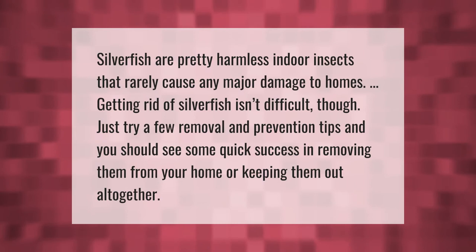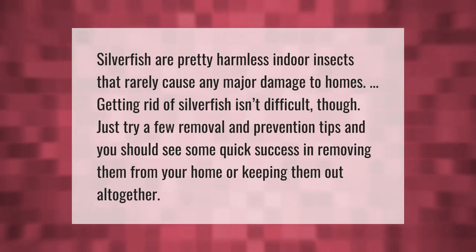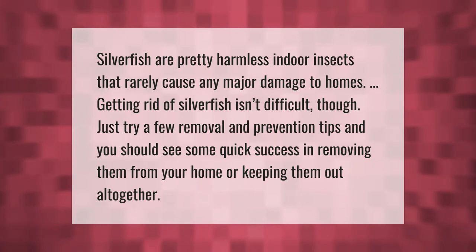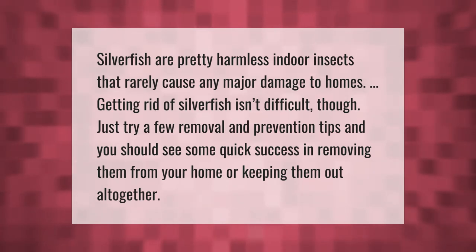Silverfish are pretty harmless indoor insects that rarely cause any major damage to homes. Getting rid of silverfish isn't difficult — just try a few removal and prevention tips and you should see some quick success in removing them from your home or keeping them out altogether.